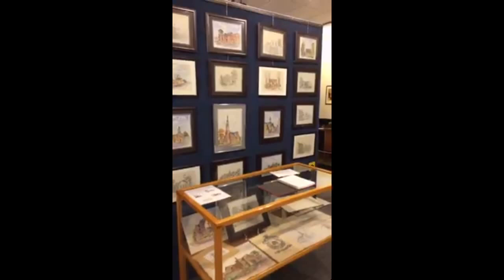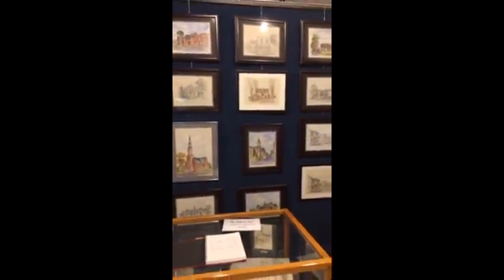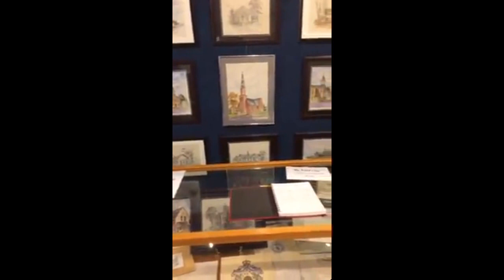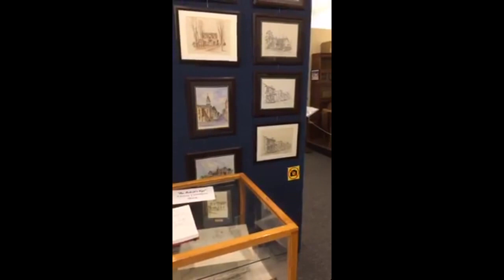Alas, most of these buildings no longer exist or they are in the process of being taken down. So it's a good opportunity to come in and take a look at the art and see what Newmarket was like. Maybe you'll be able to identify some of these buildings from the past when you were growing up.